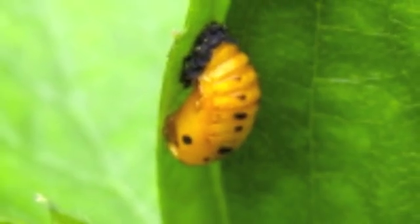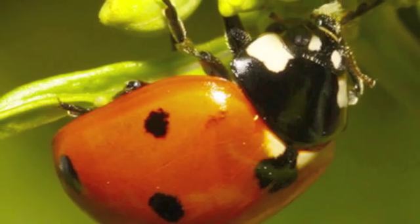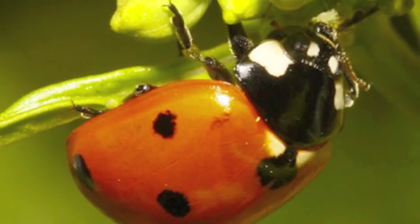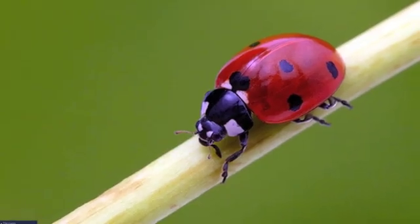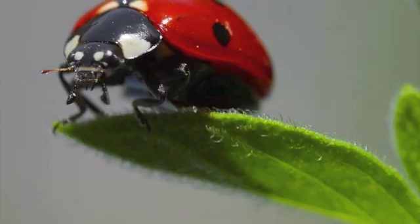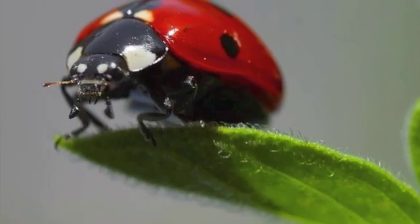After a week or two, the pupa grows into an adult ladybug. Once ladybugs are adults, they can mate. And after mating, ladybugs can lay more eggs. An adult ladybug can lay up to 2,000 eggs in her lifetime.